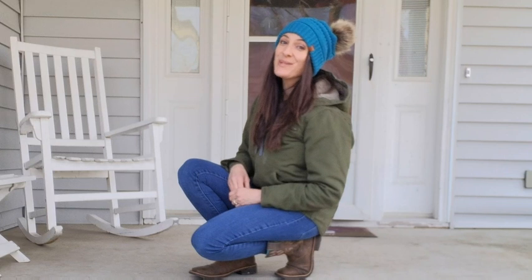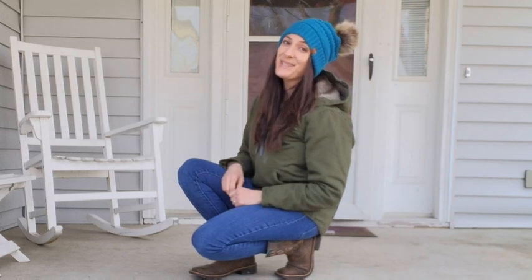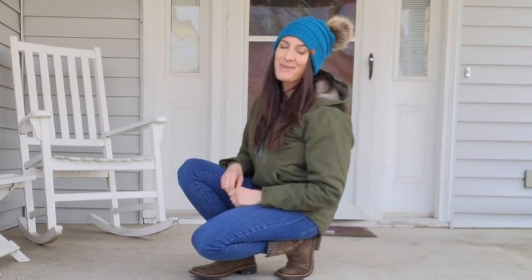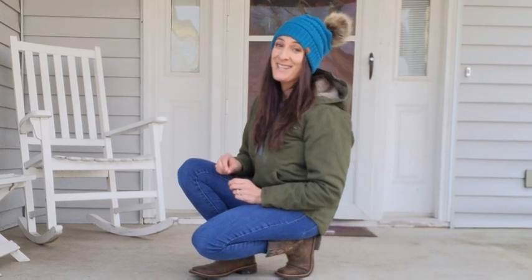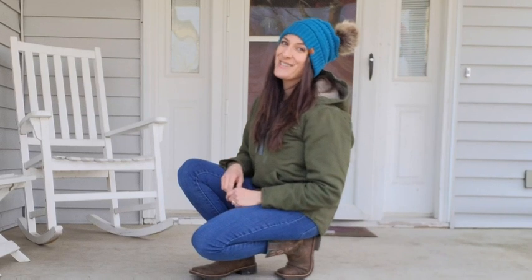These boots are so adorable with their color combination, and not only that but they're super comfortable. They've held up through mud, muck, and rain — they've been through it. I really think you're going to enjoy them, and that's my point of view.